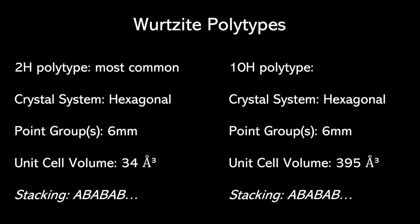If we have wurtzite, we need to determine its polytype, because wurtzite displays many different polytypes. The most common is the 2H polytype — it is a hexagonal 6mm point group with a unit cell volume of 34 ångströms, and structurally the stacking is in an ABAB sequence. The 10H polytype is the next most common, where everything is the same except the unit cell volume is different at 395 ångströms, but the stacking is still in an ABAB format.